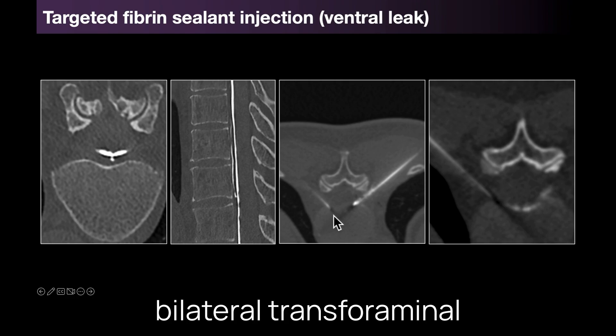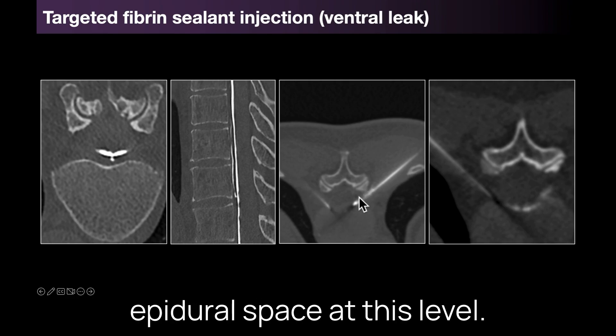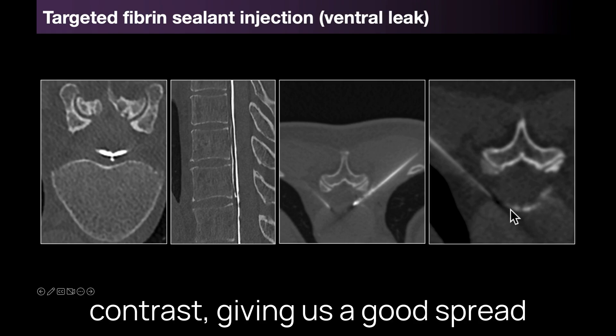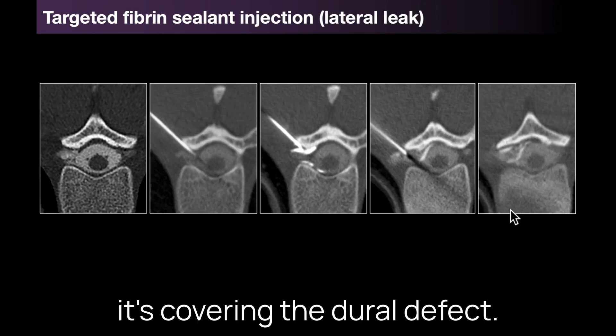I've taken a bilateral transforaminal approach to the ventral epidural space at this level to ensure that we get a good fibrin spread across the midline. Here we've got the contrast giving us a good spread across the midline to ensure that it's covering the dural defect.